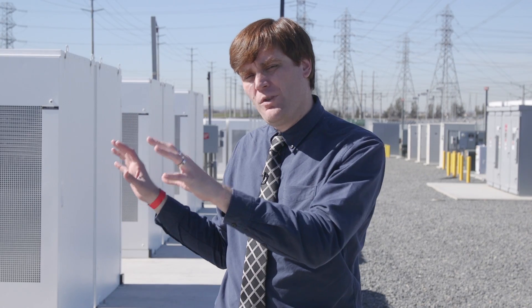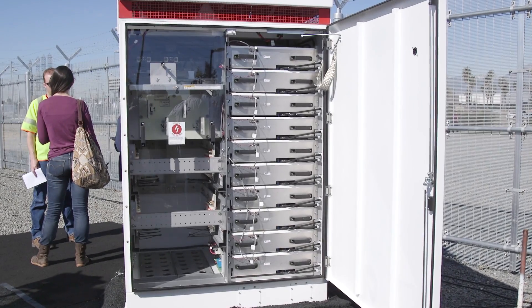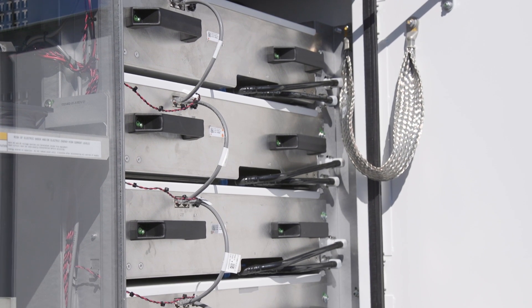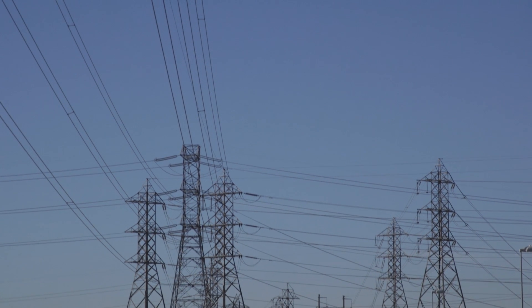The way the system works is that these are battery packs — they store power, they don't generate power. But let's say in the middle of the night, 2am, Southern California is creating a little extra energy on the grid. It can store that here, and then in the middle of the day while you're running your air conditioning, it can push this back out to the grid.